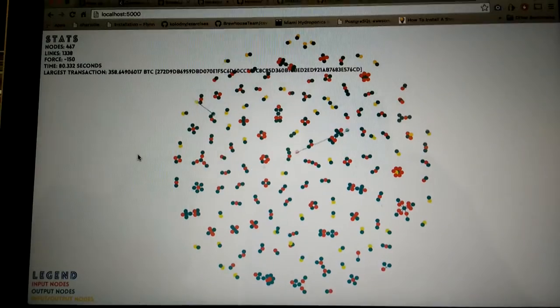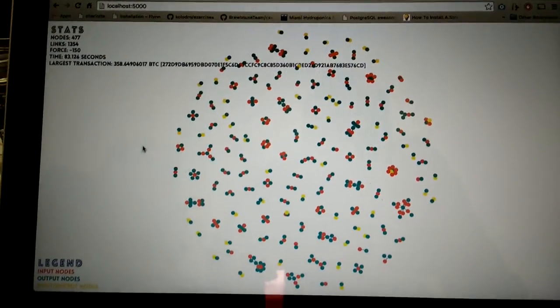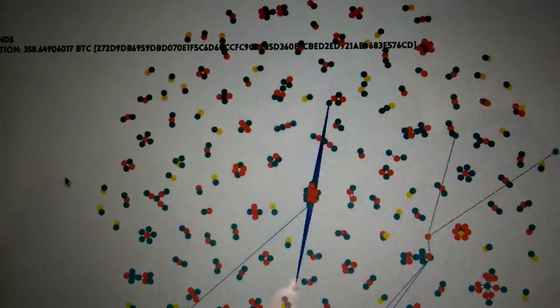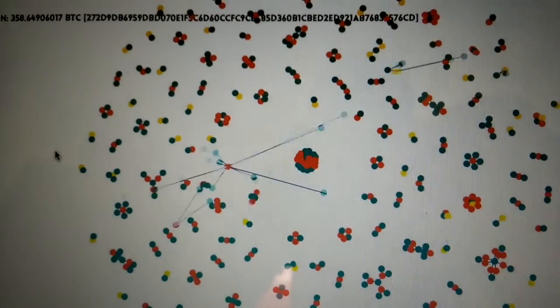So can you explain what these things mean and what's going on here? Every dot is an address that is being used. If an address was used as an input, it is labeled green. If it is used as an output, it is labeled red. And if it was used as both an input and output, it's yellow. Here you can actually see how address usage builds some really interesting graphs.